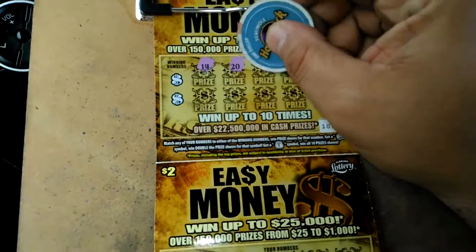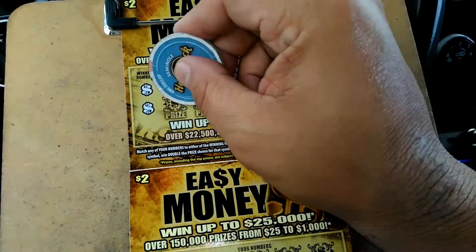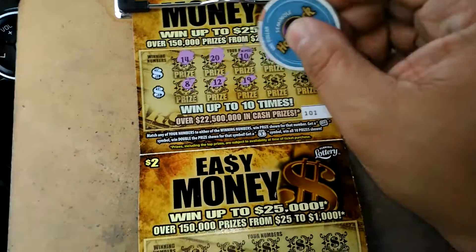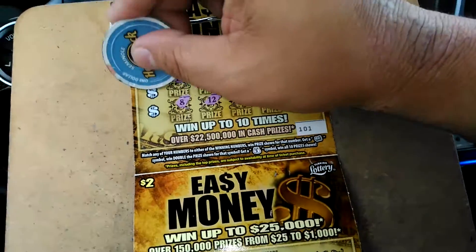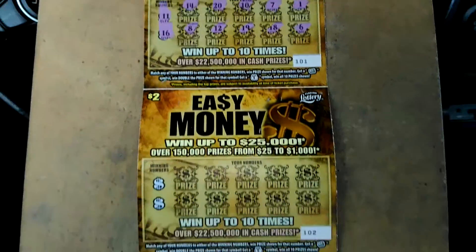14, 20, 10, 7, 1, 8, 12, 19, 18, and 6. Winning number is 11 and 16. Nothing there.